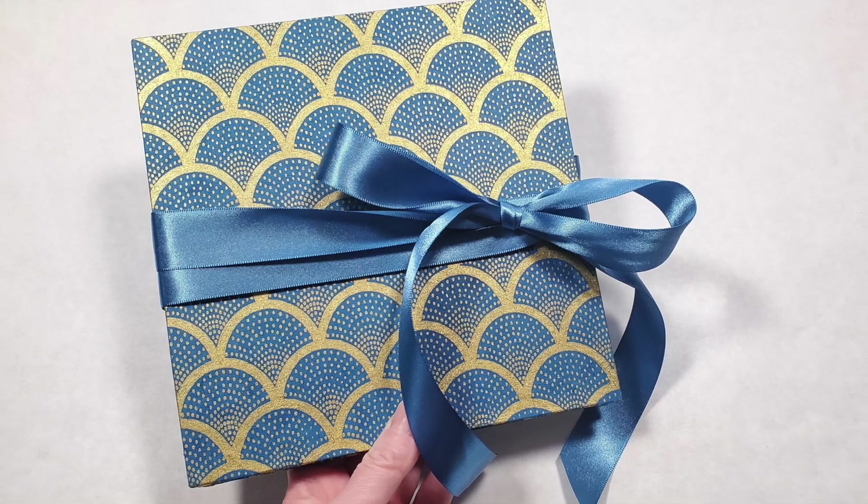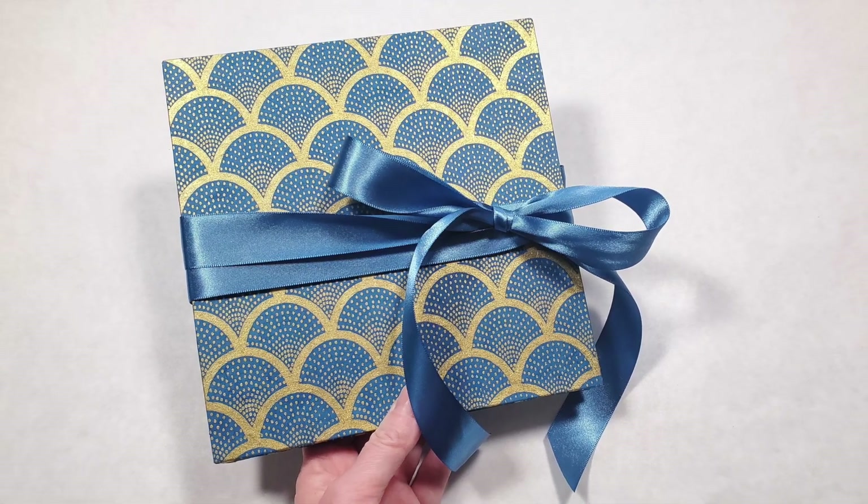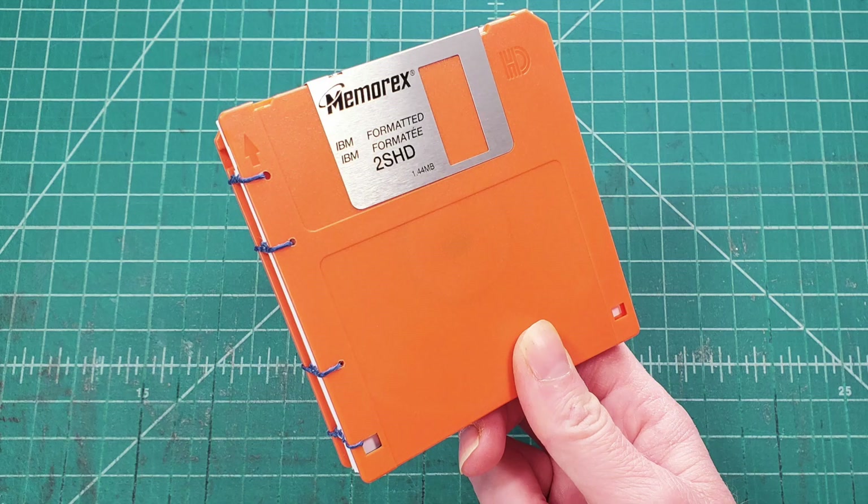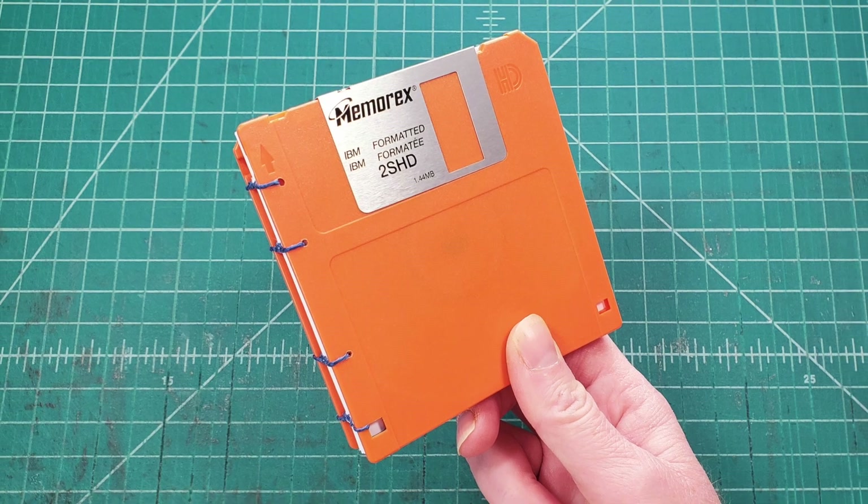Welcome back to the Stoneburner Books YouTube channel. Today we're going to look at all the books that I made in March. Spoiler alert, I really only made three different types of books and I made them over and over again.